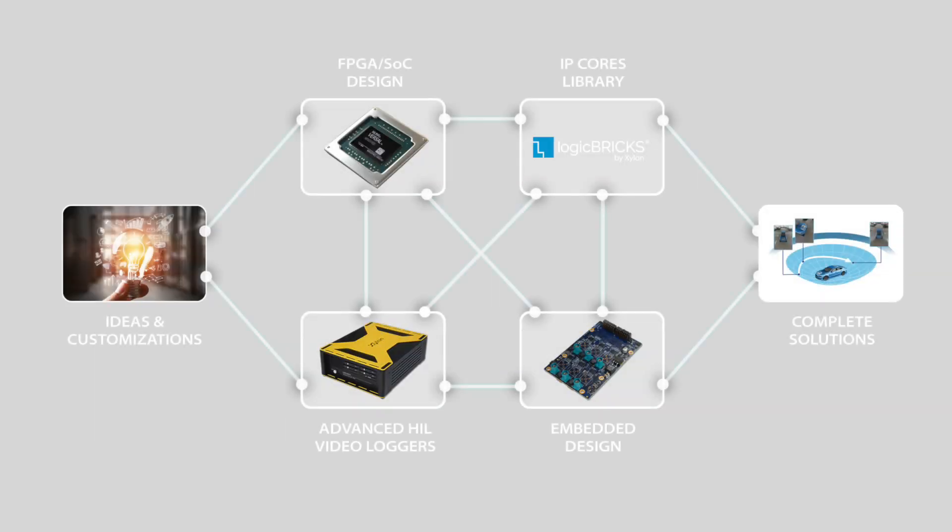The IP suite includes Xylon LogiBRIX IP cores for customized programmable chip design, software drivers, patented vehicle calibration, a complete development hardware platform, and a PC application for the system's adaptation to a specific vehicle model.